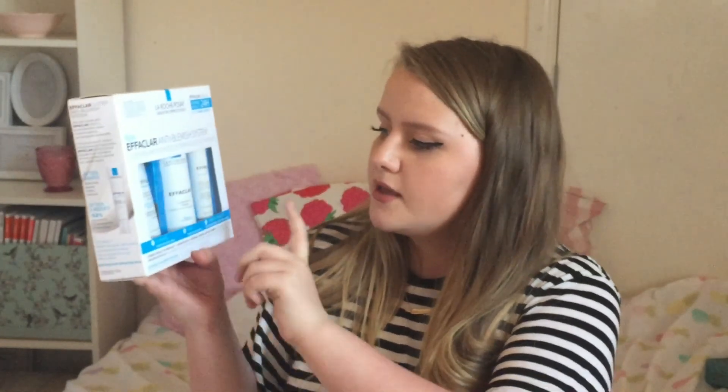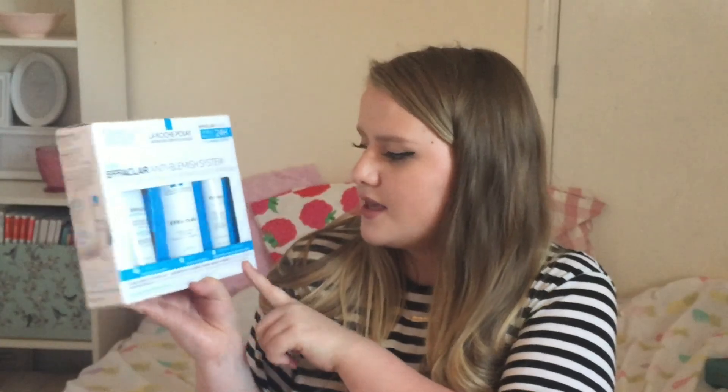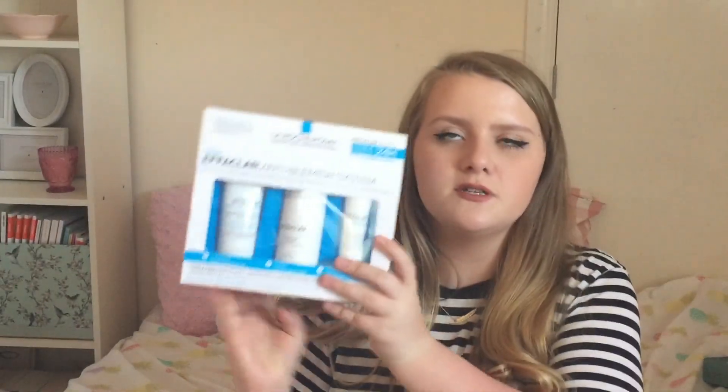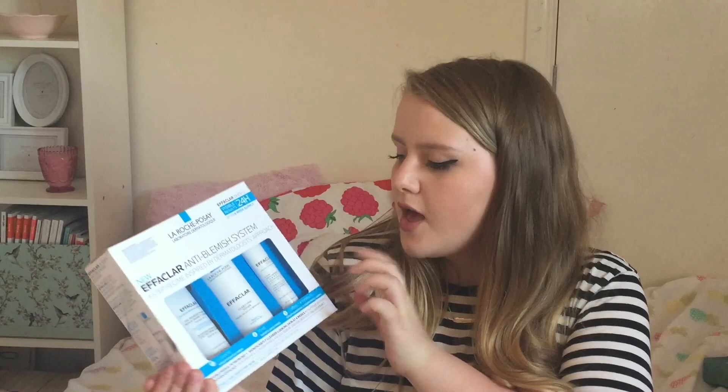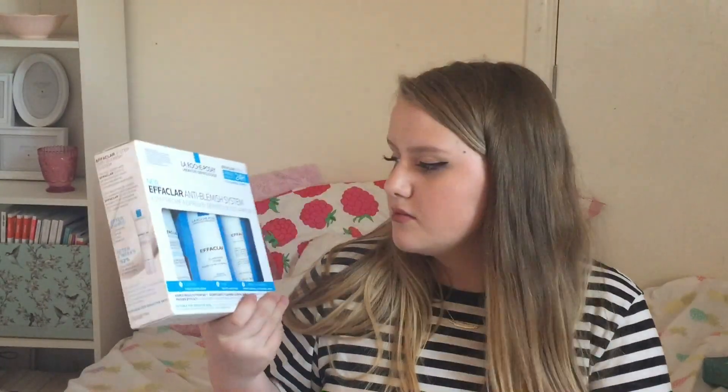Inside you get the Purifying Foaming Gel, the Clarifying Toner, and the Effaclar Duo Plus. I bought this because it had a third off and the Effaclar Duo Plus is so raved about for people with blemishes. I don't have major acne but I am prone to the odd spot, so I thought this would really help — and if not, it's a really good set for oily skin anyway. I paid about £20 for this.